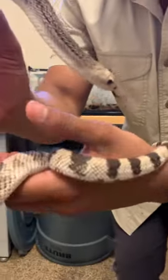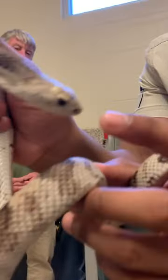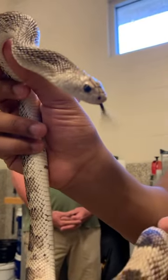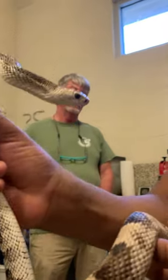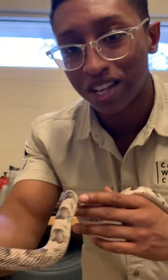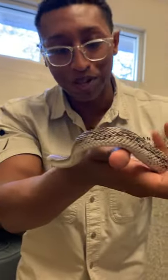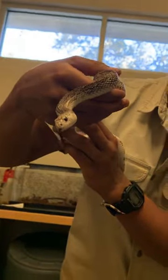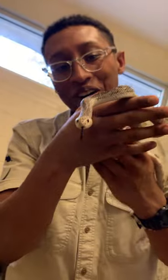And if you look at the front of his face right there, you can see this modified little scale up front. It's called a rostral scale. These snakes are actually pretty fossorial, so it enables it to dig pretty well and they'll chase after all types of rodents that are underground. Such a beautiful snake. Absolutely incredible. My first time ever getting to hold one after seeing them in books for years, so I'm pretty excited.